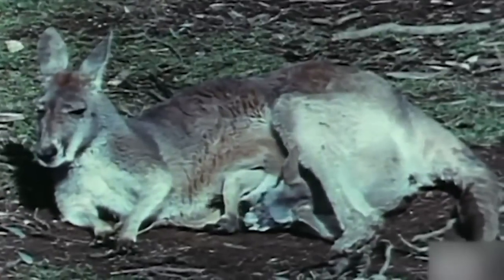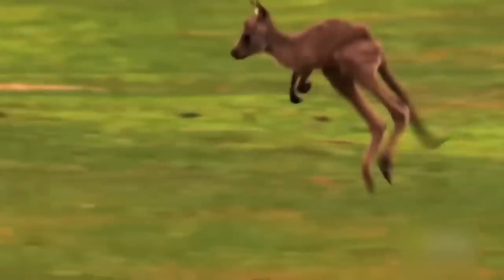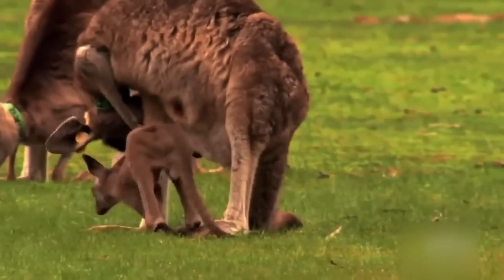The tiny underdeveloped joey is born through the mother's birth canal like in other mammals, but then the baby moves itself instinctively up the mother's body to her pouch. It then hooks itself up to her nipple and begins feeding, and that's where they'll stay for about the next eight months, getting fed and fattening up. Then the baby kangaroo will gradually begin to take little adventures outside of the pouch, returning to feed until it's able to fend for itself.